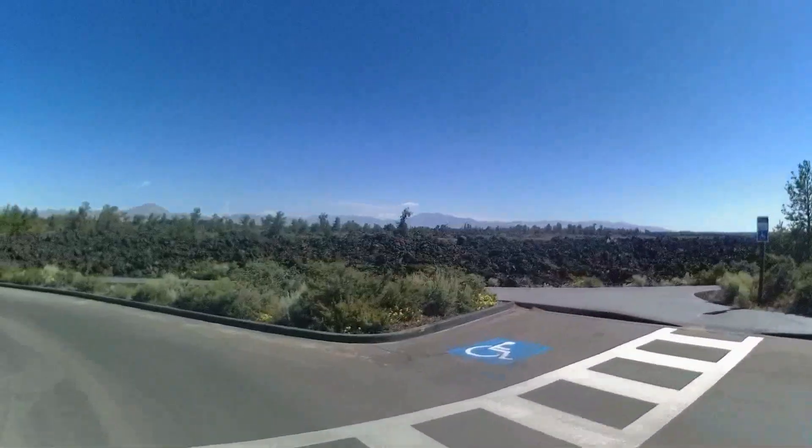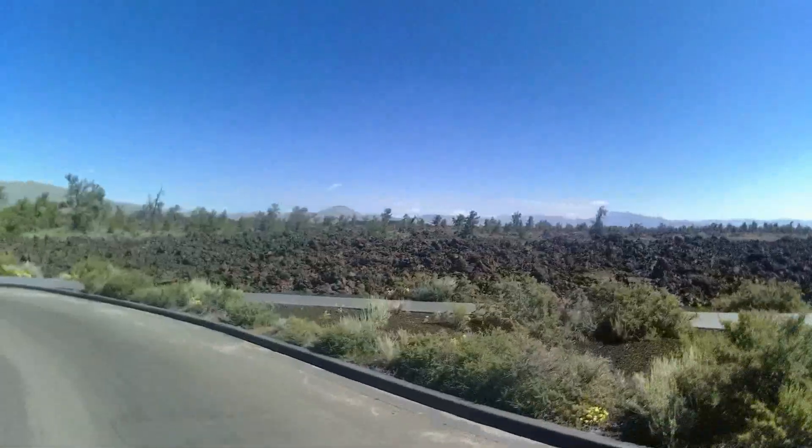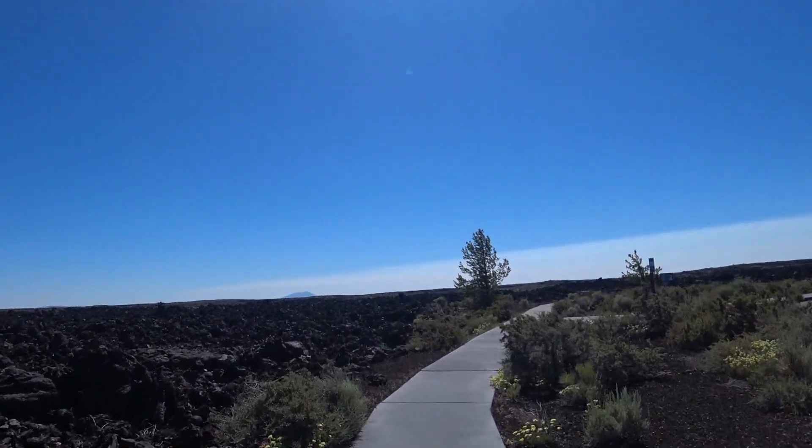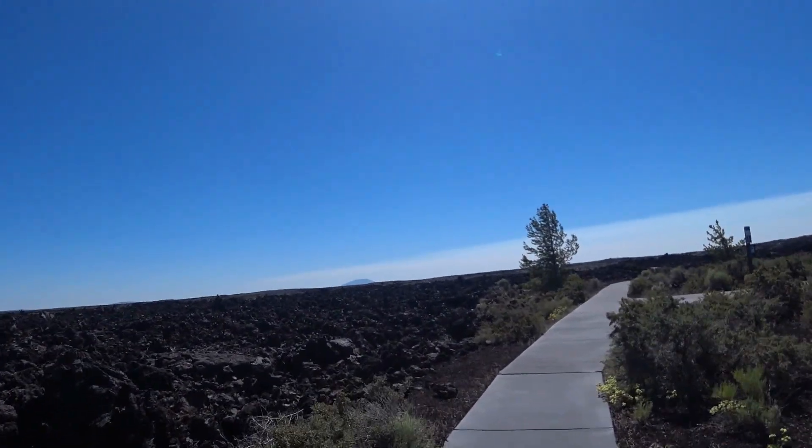It was still early in the day and relatively cool despite being in a heat wave, so we settled on doing the Caves Path hike out across the lava field to the Indian Tunnel.